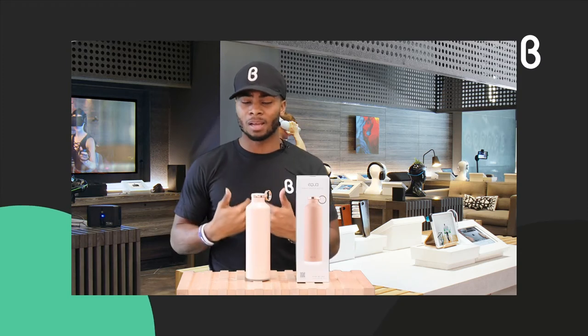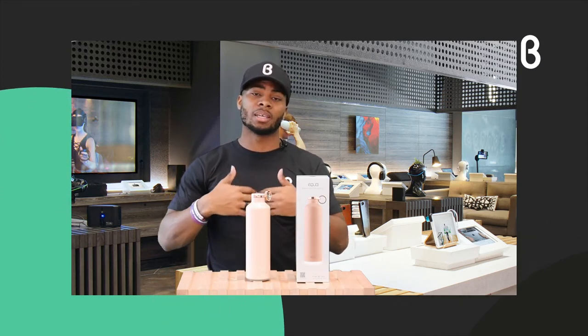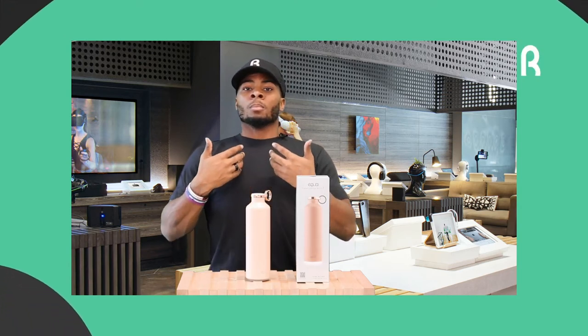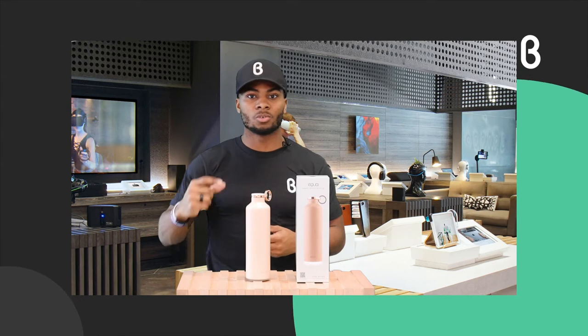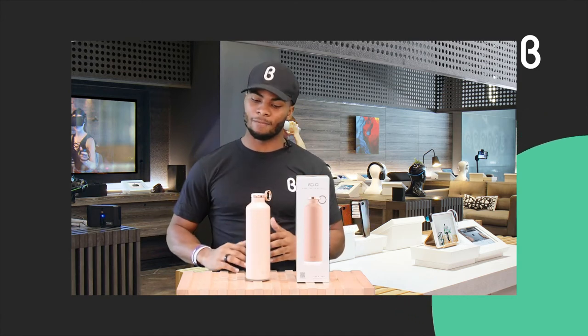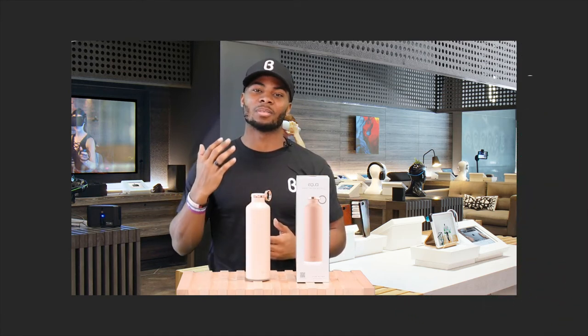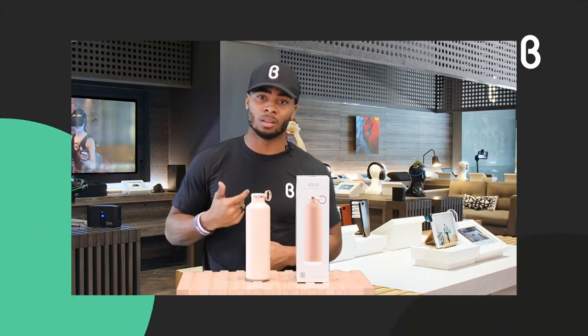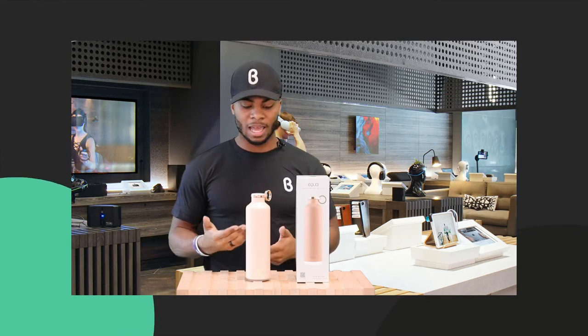Going back to the app, my favorite part is a breathing feature. A lot of people, including myself, take breathing for granted — we don't fill our lungs up and just take short choppy breaths. Using the breathing feature helps you feel grounded and great, and lots of apps with breathing features really help people in the long run. That's all I have to say about Equa today — you just need to try it out for yourself.